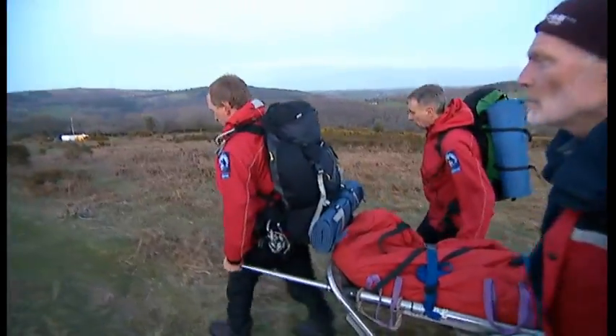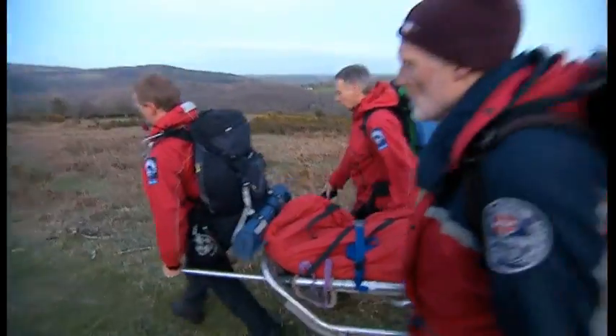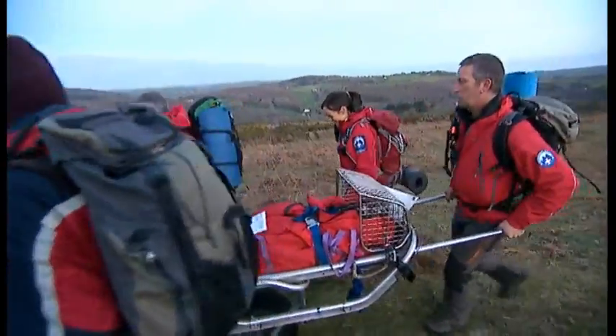Now at least technology is helping them to do the job more easily. John Danks, BBC Spotlight, Dartmoor.